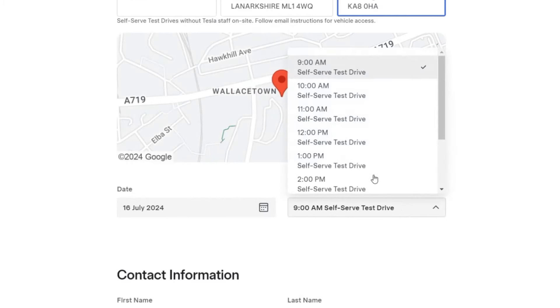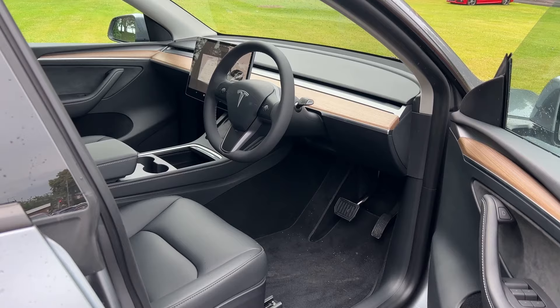Here we are at the self-serve centre just beside the Western House Hotel in Ayr and as you can see we've got the Model 3 Highland and this Model Y which we're going to be taking out today.